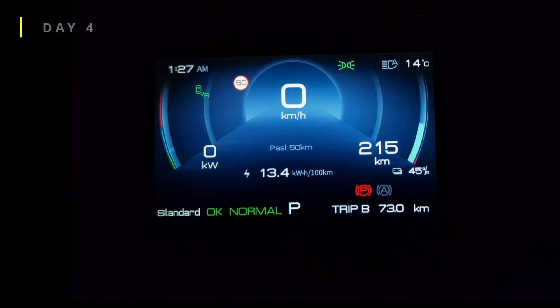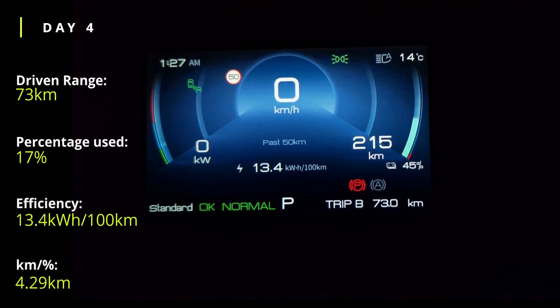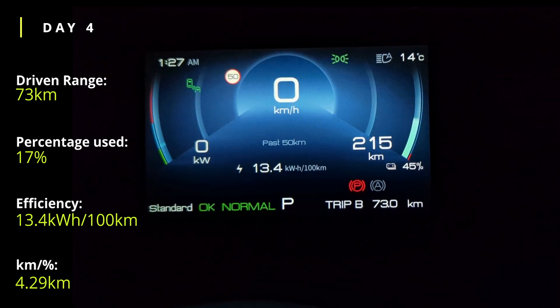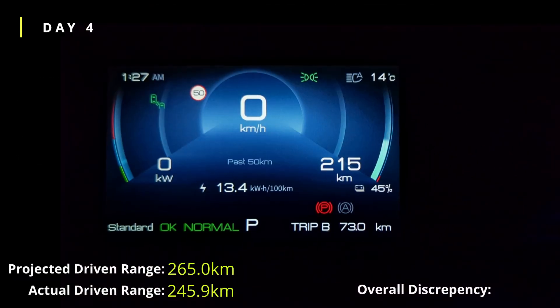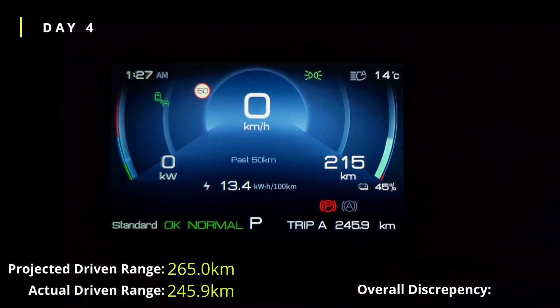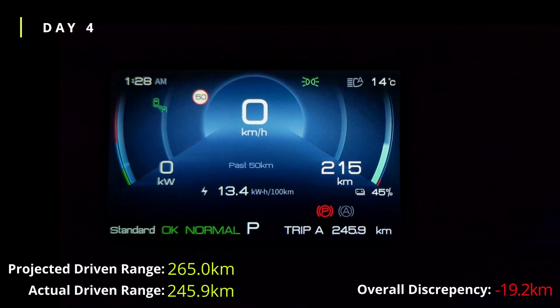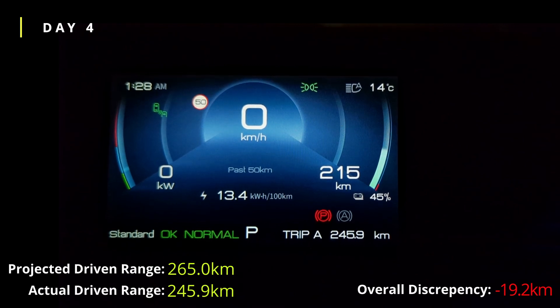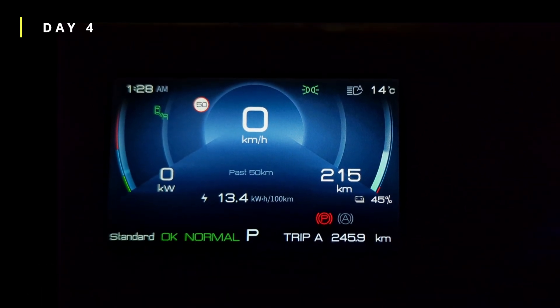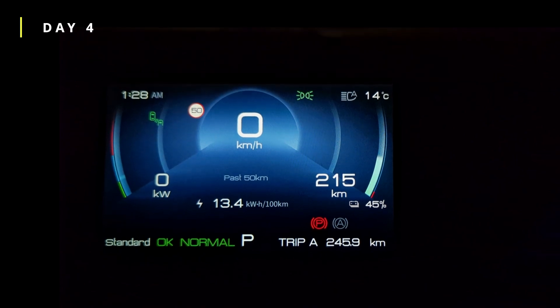End of day 4. Today we've done 73km with an efficiency of 13.4 kWh per 100km, with 45% battery left and a projected range of 215km. Looking at trip A, we've done 245–246km total so far. Adding that to the 215km gives 460km — so we've actually lost about 20km, meaning there's a 20km discrepancy at the moment. We'll carry on.